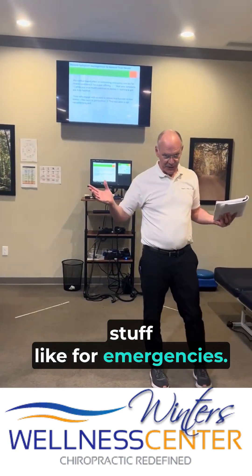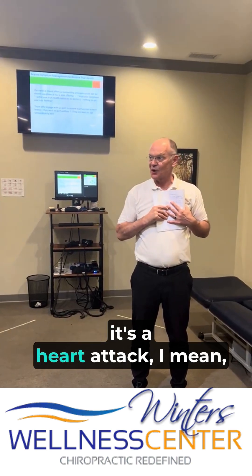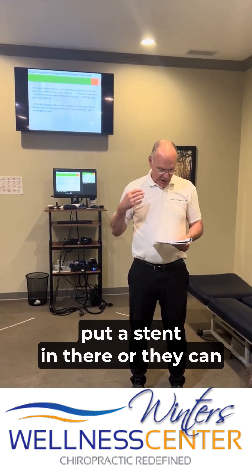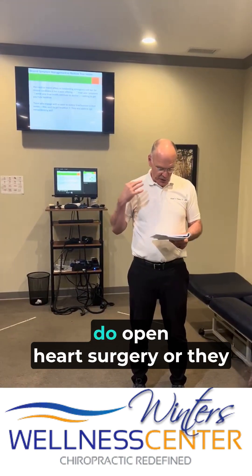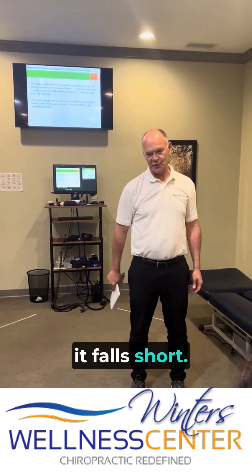The medical model has great stuff for emergencies — like if you're having chest pain and it's a heart attack, they can put a stent in there, do open heart surgery, all this amazing stuff, and it's really good. But for people like you, it falls short.